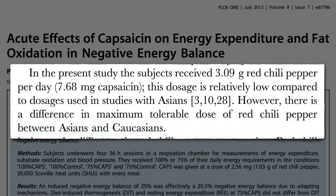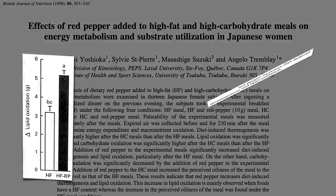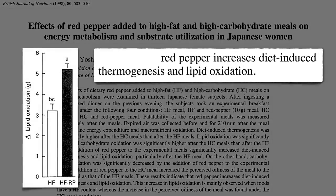There's a difference in maximum tolerable dose of red chili pepper between Asians and Caucasians. Take some Japanese women — you can boost the fat burned after a high-fat meal too, adding over a tablespoon of red pepper powder.